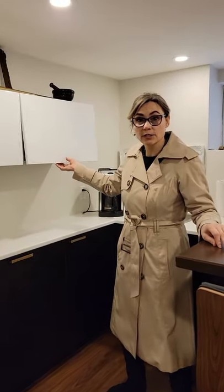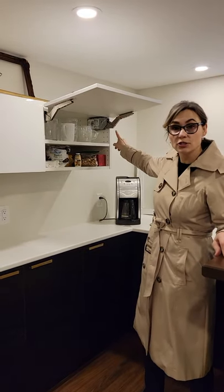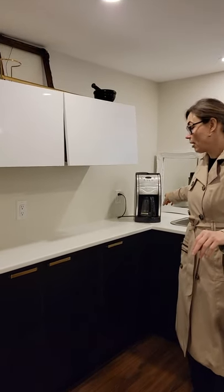Small upper cabinets with hydraulic hinges, a coffee maker, and you can put a microwave down here. It is the perfect in-law suite, or for Airbnb if you have a separate entrance. A great idea.